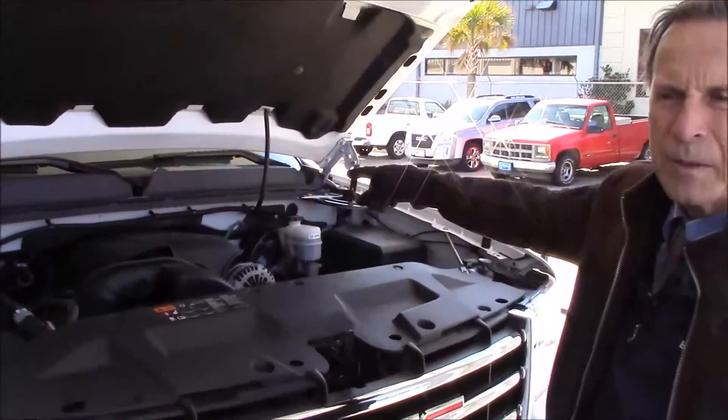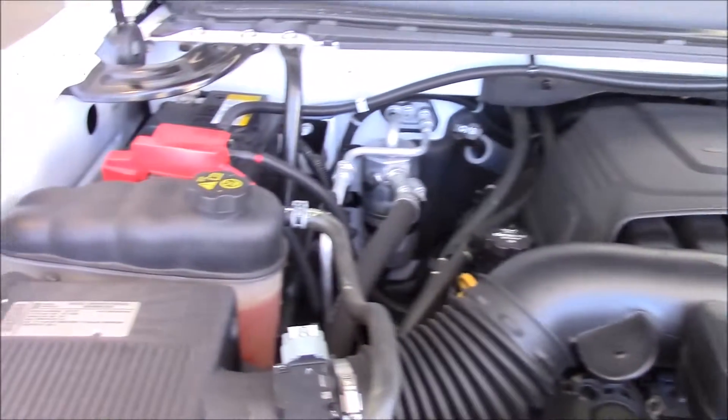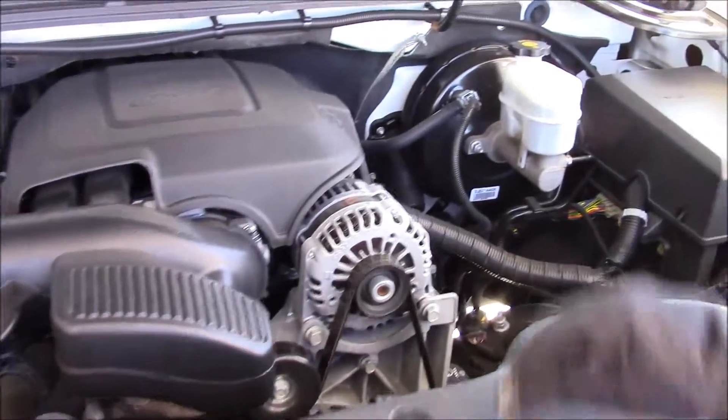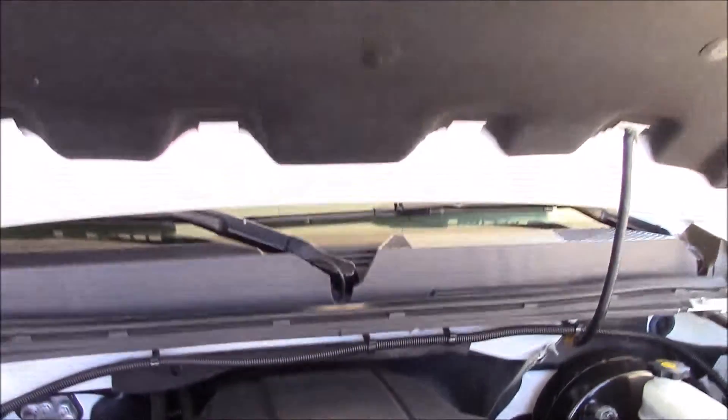Benny, notice your V8 motor. I told you on the phone it had a V8 — there it is, nice and clean, well taken care of. Battery's in good condition. Even the noise reduction area is very clean.